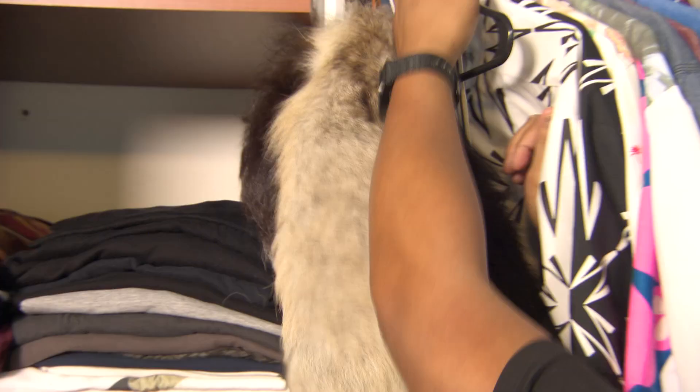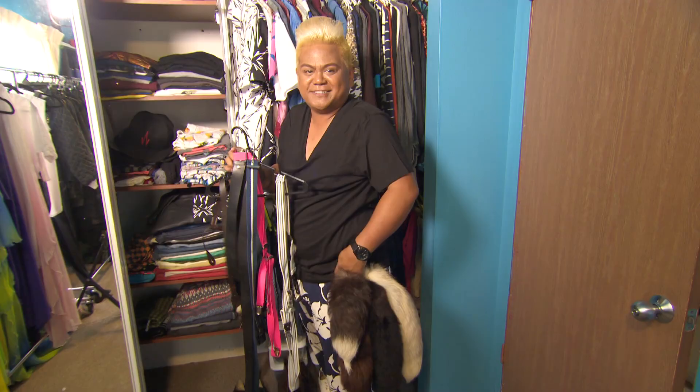This is my fur collection. It's a conversation starter, actually. It's not real — it's faux fur — but I just hang it on my belt loop, and it adds a little flair to my style.